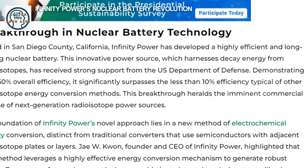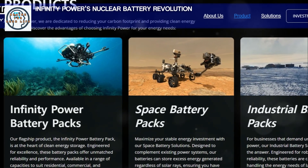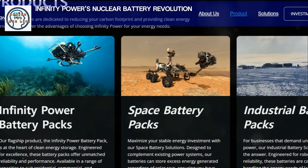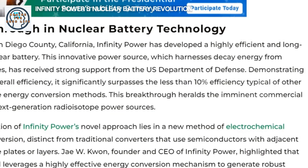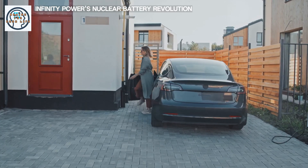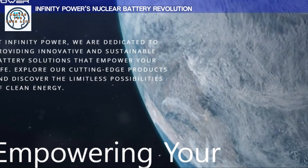The impact on everyday life could be profound. Imagine never needing to charge your electronic devices — your smartphone could run for decades without a recharge, freeing up time and eliminating the hassle of carrying chargers and power banks. In homes, nuclear batteries could provide reliable backup power during outages, keeping essential devices running. Electric vehicles powered by nuclear batteries could revolutionize transportation — imagine driving a car that never needs refueling, reducing the cost of ownership and making EVs more accessible. Overall, the integration of nuclear batteries into daily life could lead to significant improvements in convenience, efficiency, and sustainability.